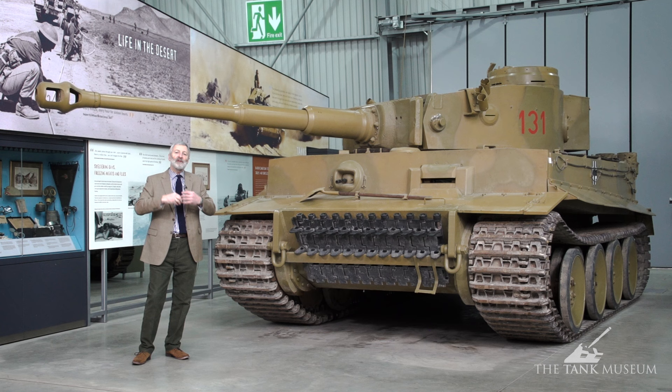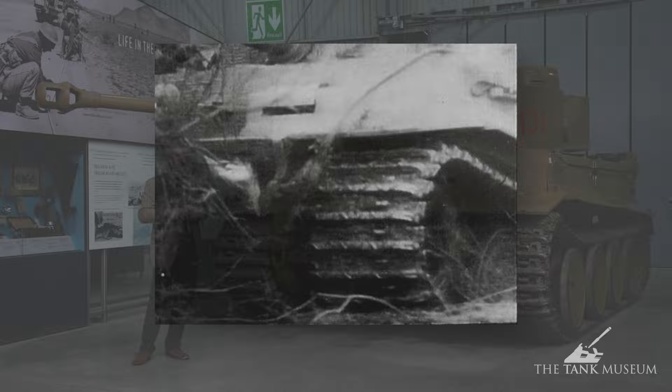What happens then is you've got a tank that is changing German tank philosophy. Previously, they had a very good balance between mobility, firepower, and armour protection. Here, the Germans have gone much more towards firepower and armour over the third component, mobility.